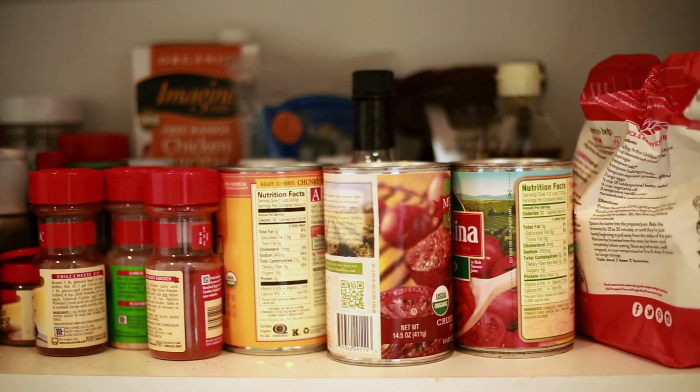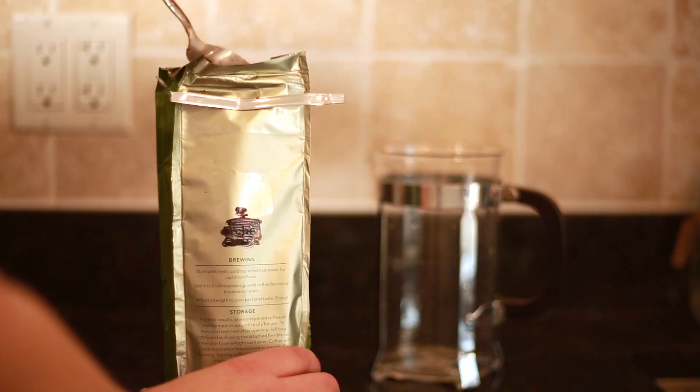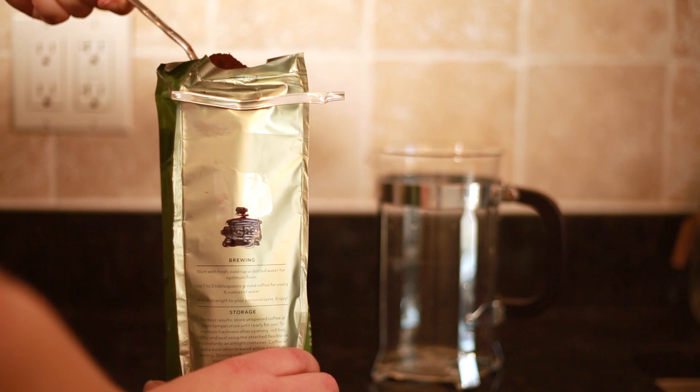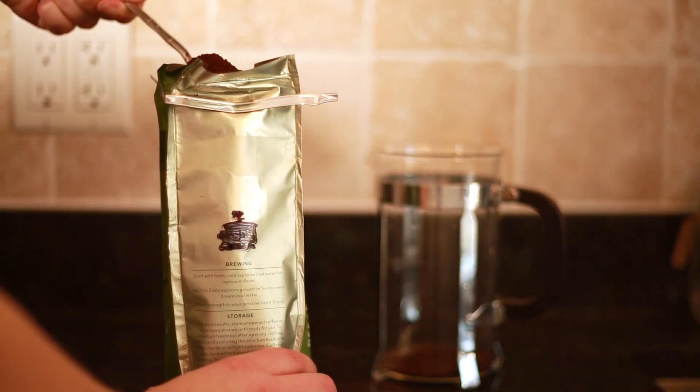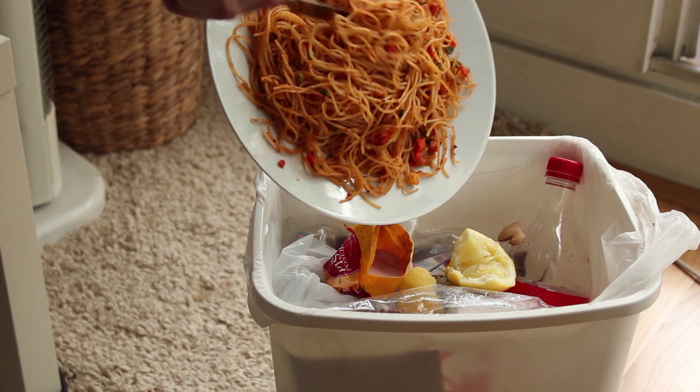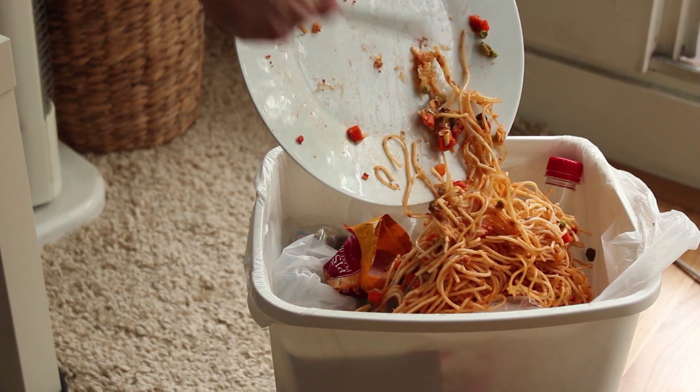Stuff sealed in cans or other shelf-stable foods can stay safe for years. But for the stuff that is perishable, it's easy to tell if something's gone bad. If it smells or tastes weird, don't eat it. But for other stuff, here's what's going on and how to handle it.